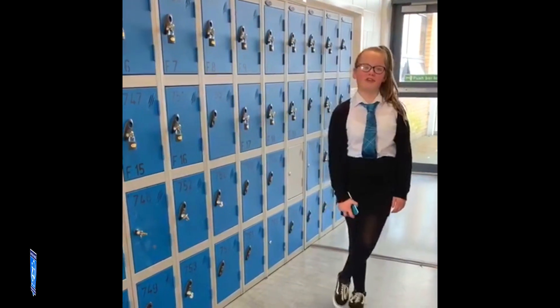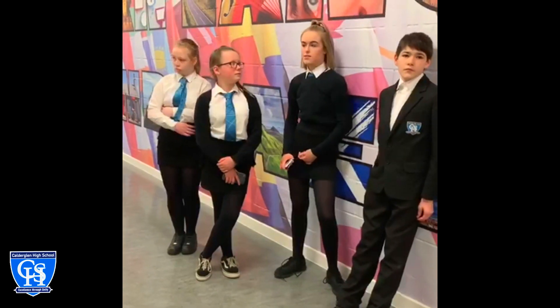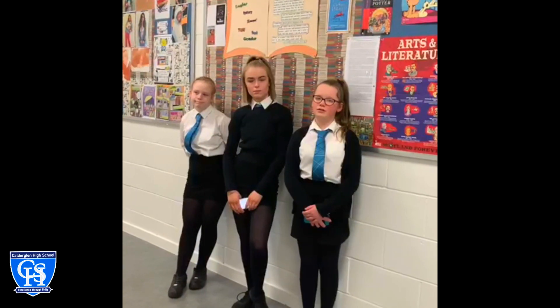This is the locker area. This is where you can keep all your things before different classes. This is the modern languages department — you learn French, Spanish and English. This is the English department, where you do reading and other activities.